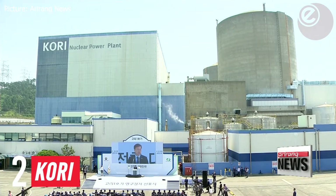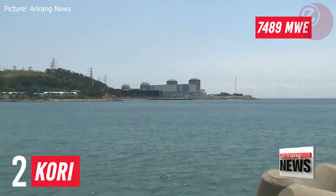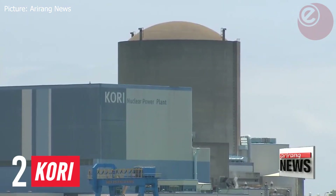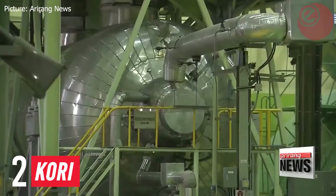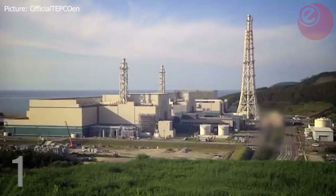Number two: The Kori Nuclear Power Plant, located in South Korea, generates 7,489 megawatt electric. The first reactor began commercial operation in 1978 and operated until 2017, when it was decommissioned. All reactors on site are pressurized water reactors.